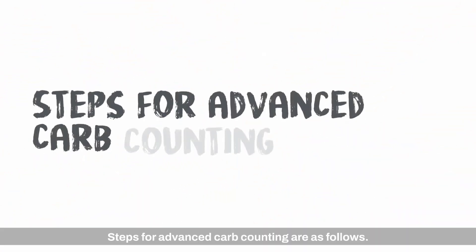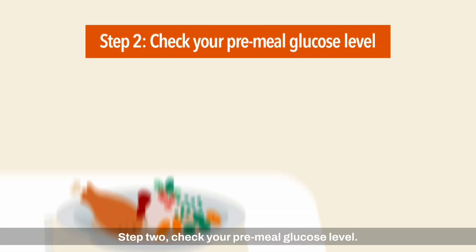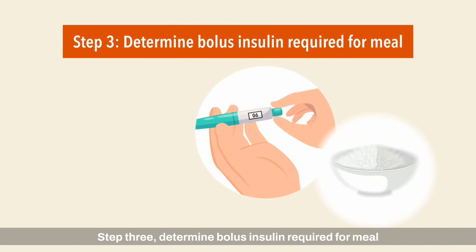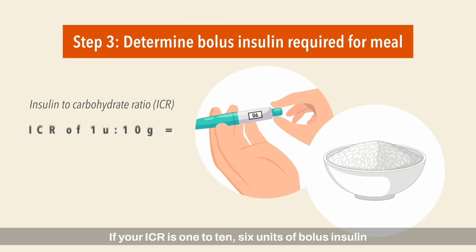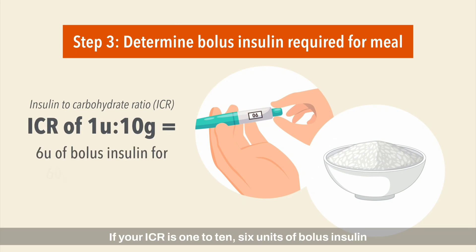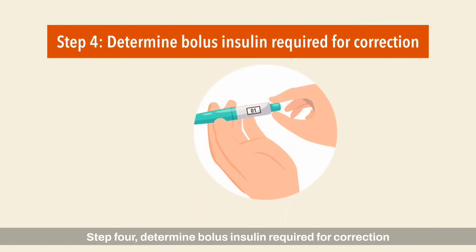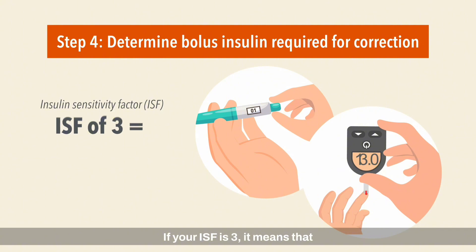Steps for advanced carb counting are as follows. Step 1: weigh your meal — the more weighing practice you do, the better you get at estimating the carbohydrates. Step 2: check your pre-meal glucose level. Step 3: determine bolus insulin. Step 4: determine additional bolus insulin required for correction using your insulin sensitivity factor or ISF.